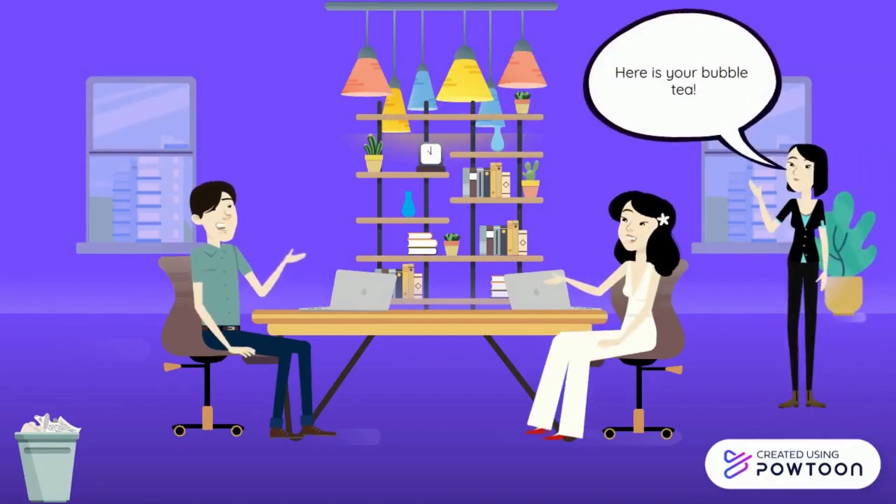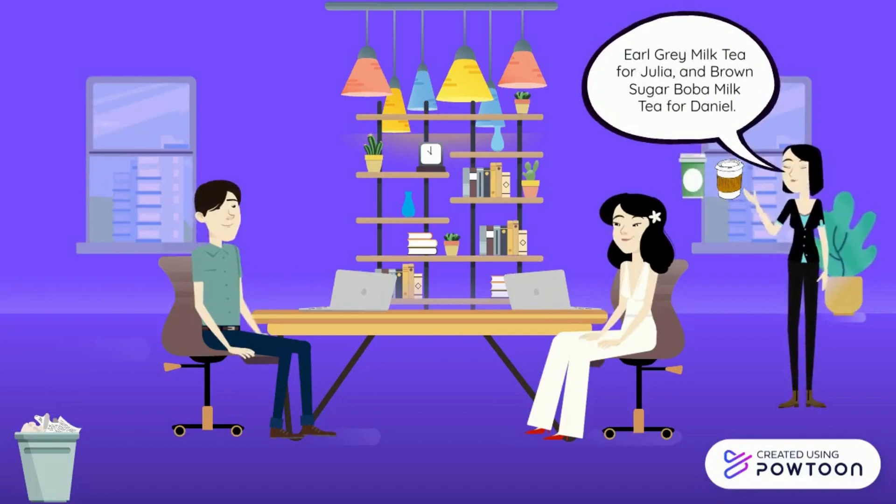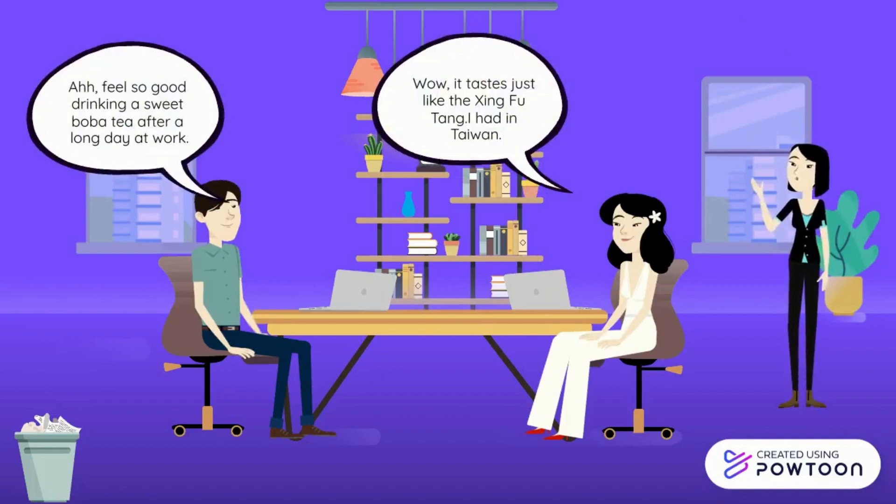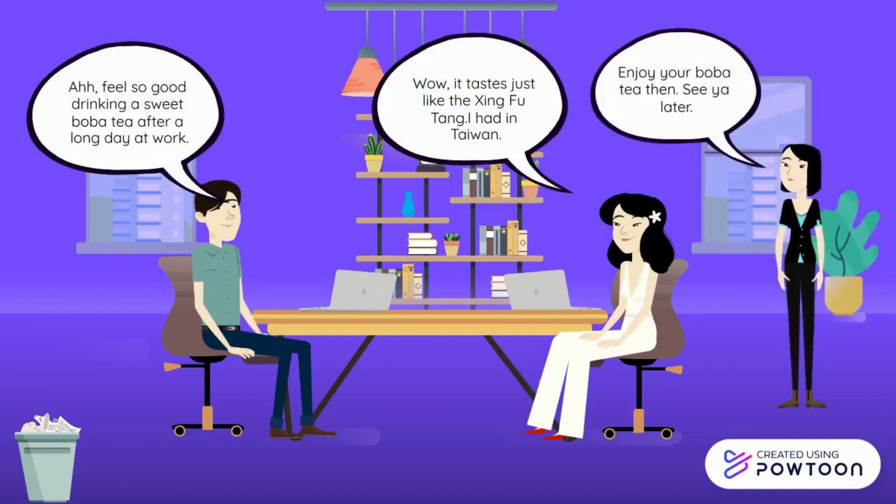After a while, Alice came back to the office with the bubble tea from Shing Fu Tang. After taking a sip of the sweet bubble tea, Daniel feels energized after working for hours.